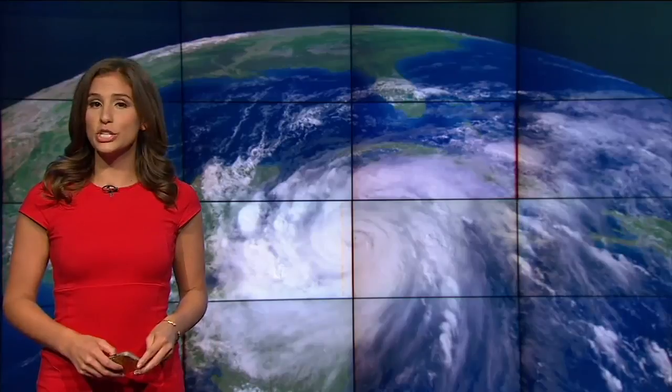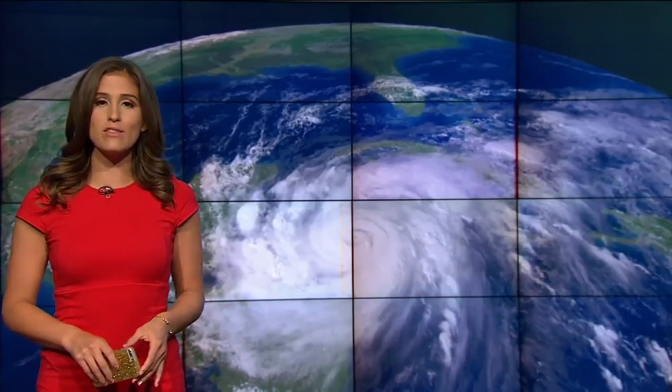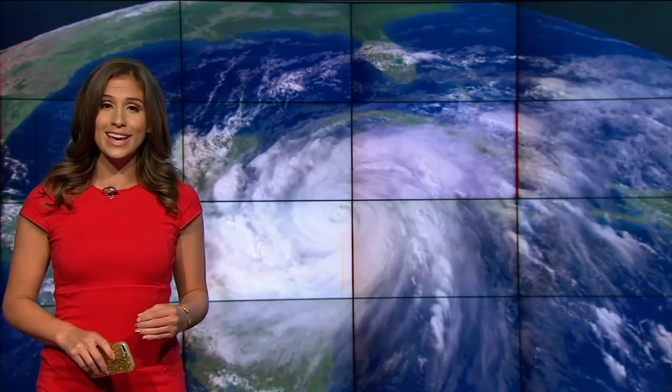Of course, when a storm approaches, we may lose power, which is why we give you access to First Alert Doppler 6000 wherever you go — on our NBC6.com website and on the NBC6 News and Weather app. It's the exact same radar display that we see, and you can download our app from your app store now.